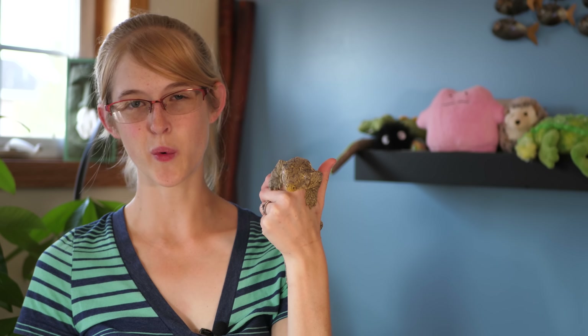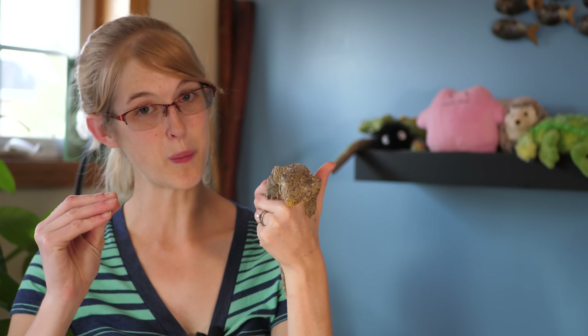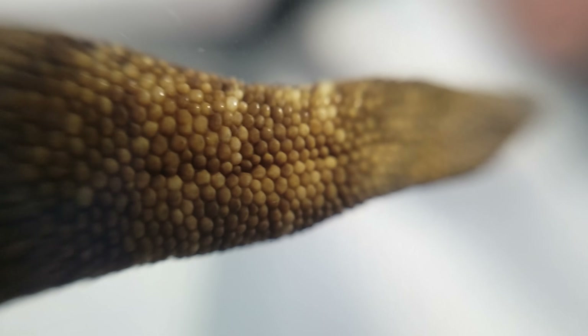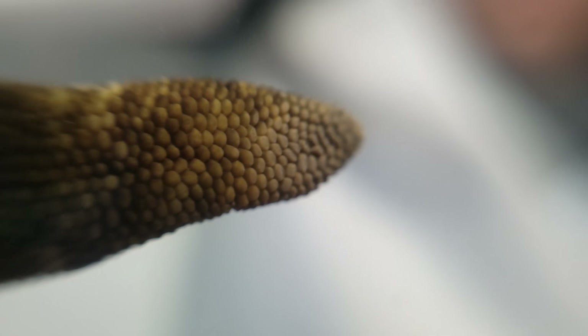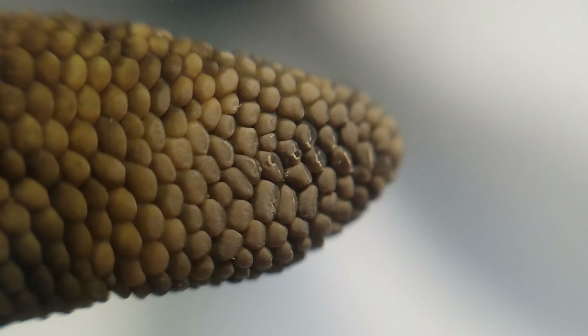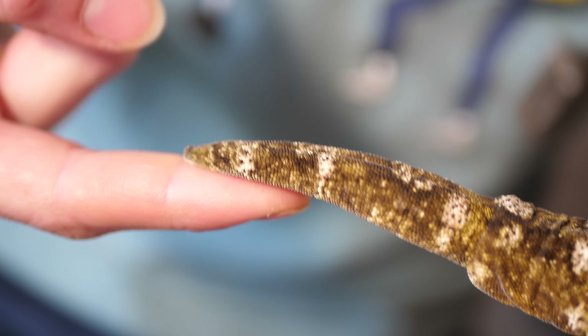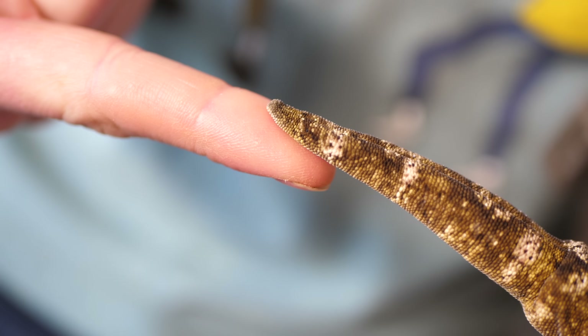The Lycianus gecko took it one step further. Not only do they have those hair-like structures on their toe pads, but they also have those same hairs at the end of their tail. This allows their tail to act like another hand — they can wrap it around branches, and the end of their tail can actually help them stick to surfaces as well.